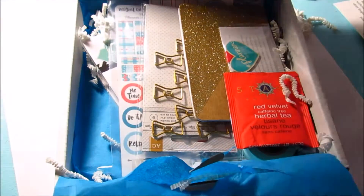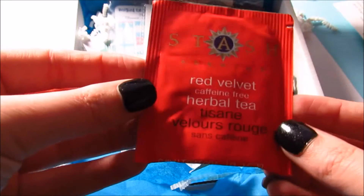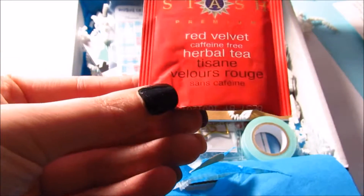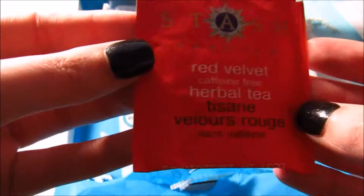The first thing I see is really, really cool — this is a red velvet caffeine-free herbal tea, and I am obsessed with red velvet, so I think I will definitely be trying this probably tonight.